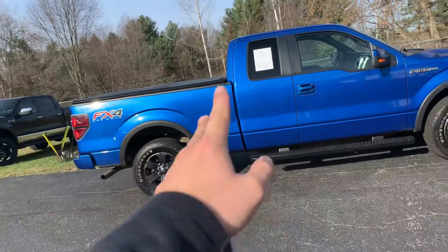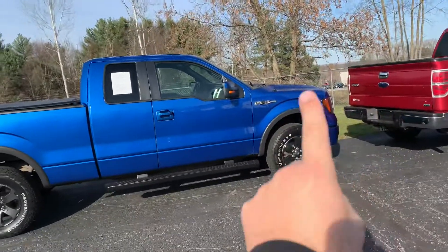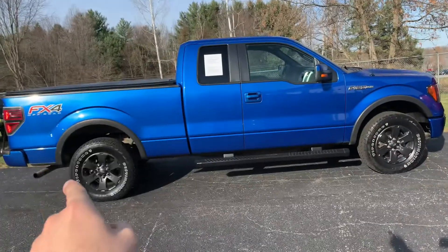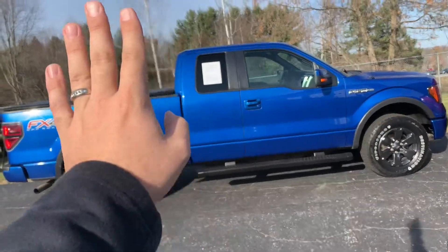Six and a half foot bed, and this is the FX4, so we've got 18-inch wheels, paint-to-match bumpers, paint-to-match handles, paint-to-match mirrors, fender flares, tube steps. This thing is a dime.